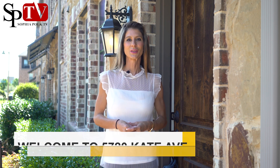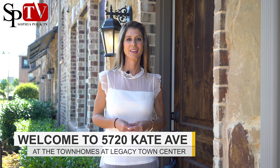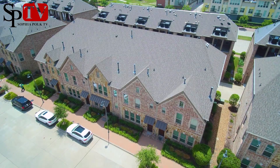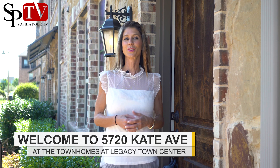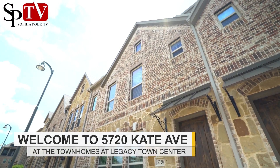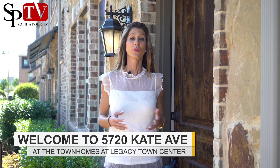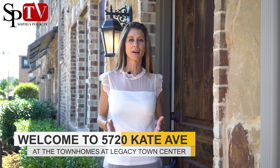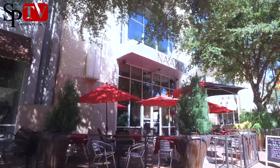Hello and welcome to 5720 Kate here in West Plano at the Shops of Legacy. This amazing townhome was built in 2012 and is just over 2,000 square feet with four bedrooms, three and a half baths, and an open kitchen and family room. There are many shops and walking areas in this area — it's so much fun to live in the Shops of Legacy. Let's go inside.